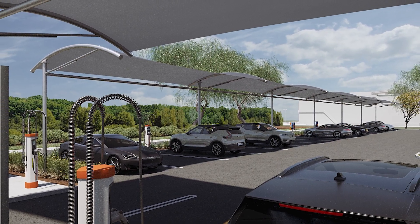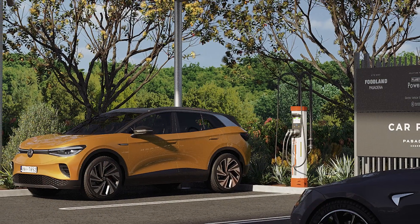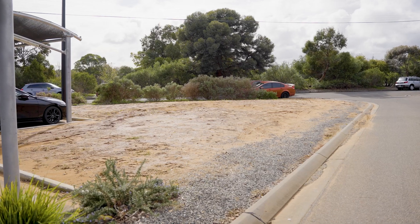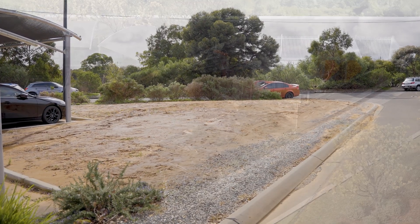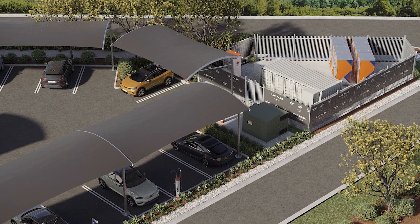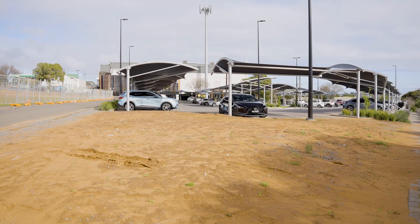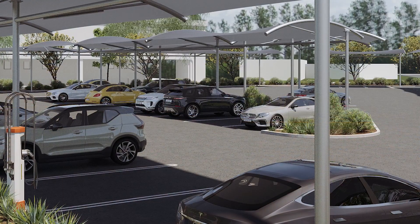We've announced a world-first project focused on using electric vehicle charging with a battery interposed to the grid, to enable really rapid charging of electric vehicles. Essentially $800,000 out of the $3 million capital cost for this project is government grant funding. It shows they're backing the business model, but also it closes that commercial gap.